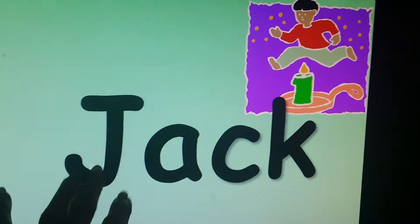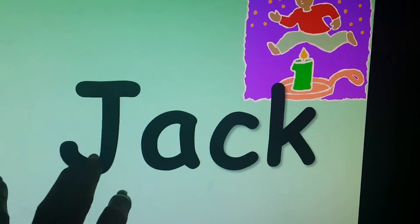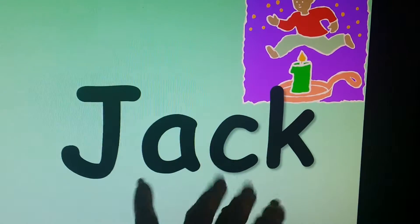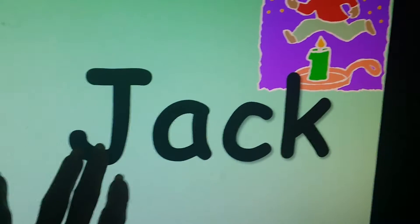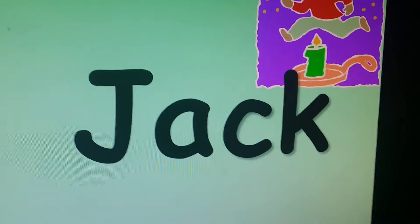I know it's a name because it's a capital. I'm not making a sentence — the first word of a sentence needs a capital — but this is just one word, a name, and all names start with a capital.